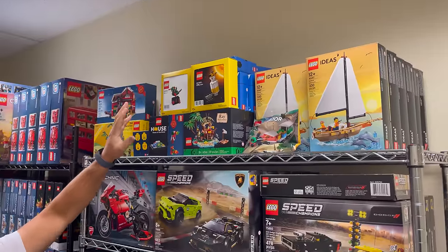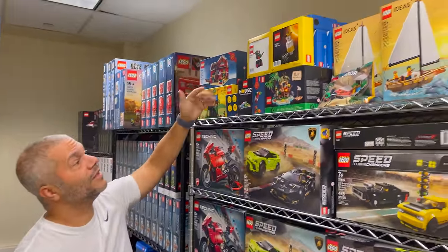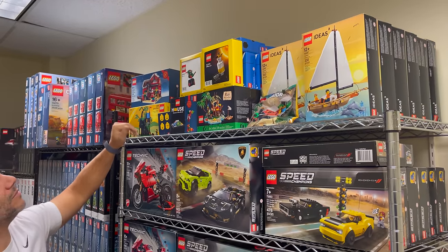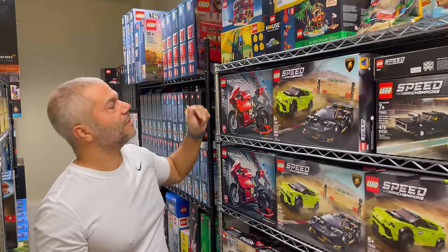Up here are all the gifts with purchases I have — probably 35 to 40 sets. Some I've put together, some I've given away, and the rest I just plan on keeping forever and building a few.